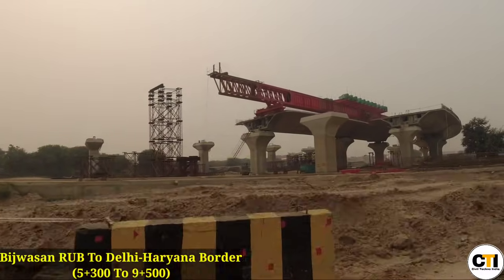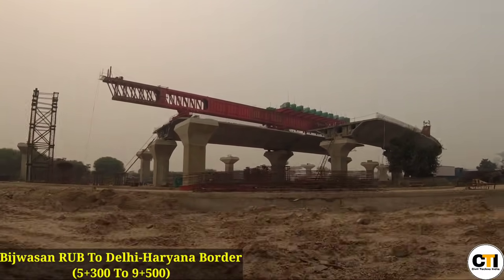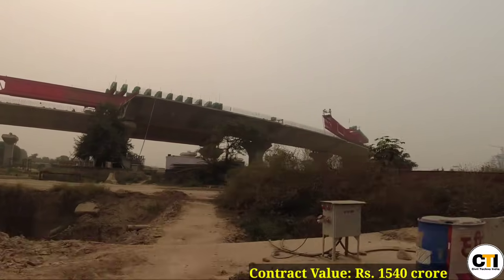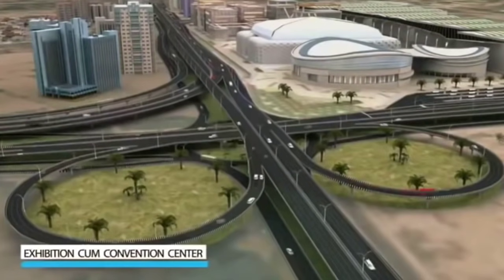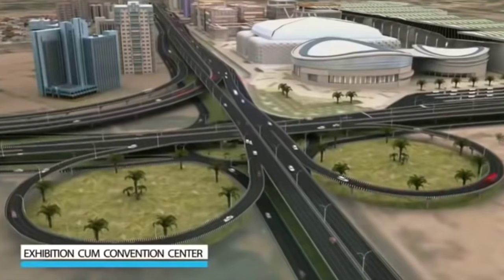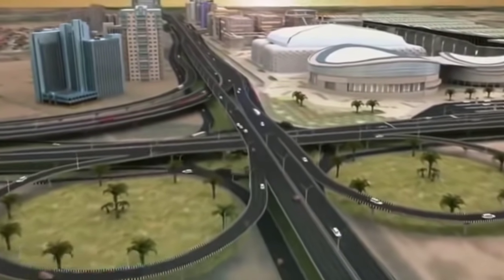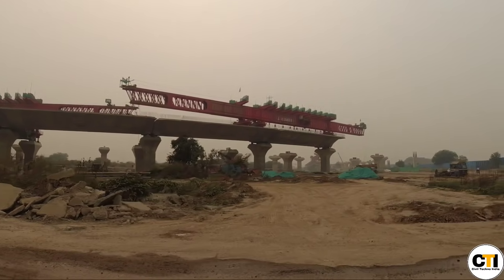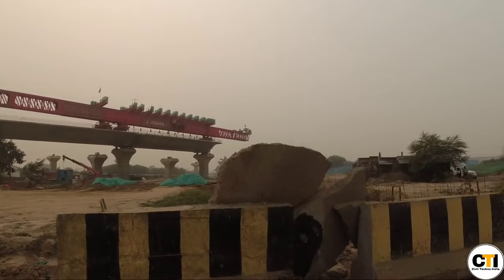Package 2 starts from Bijwasan RUB and goes up to the Delhi-Haryana border. This 4.2 km package is being built at a cost of ₹1540 crore rupees. Within this package, a multi-level flyover is being constructed at Bhartal Chowk. You can see here how the construction of the multi-level flyover at Bhartal Chowk is in progress.